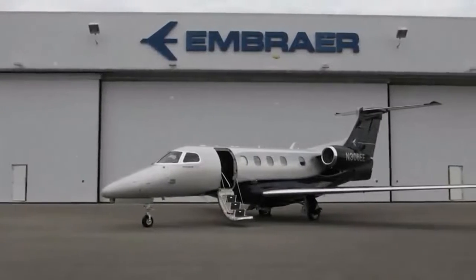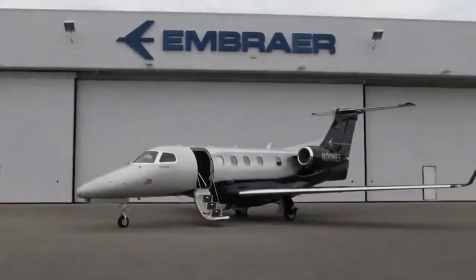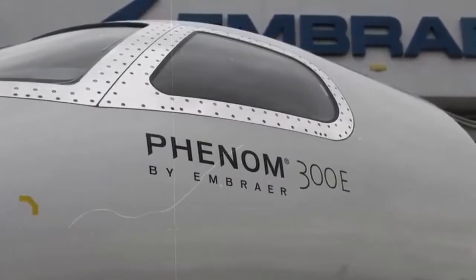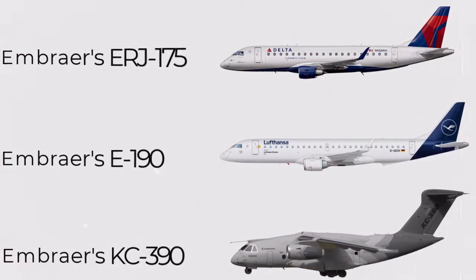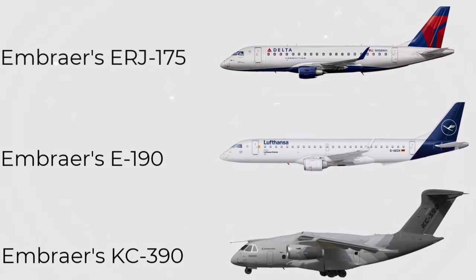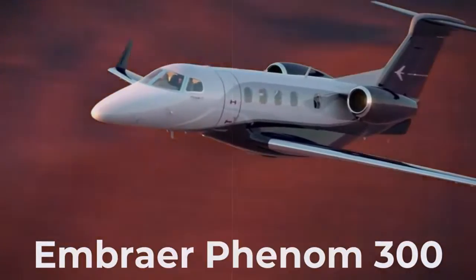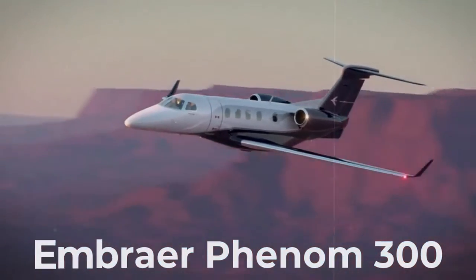In 2005, Brazilian aircraft manufacturer Embraer announced a next-generation business aircraft to redefine the private experience. Having spent the previous many decades designing and producing a selection of commercial and military planes, the company was well-equipped to come up with something special. What resulted from this journey would become the most popular light business jet, the Phenom 300.